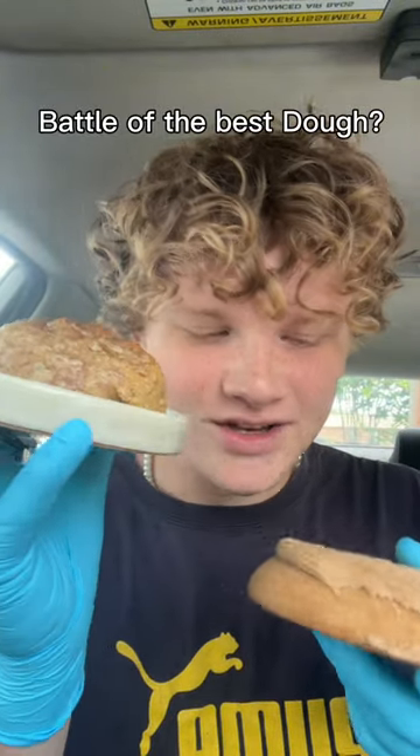I got two different cookies here. This one's flavored like donuts, like Krispy Kreme fried donut. And this one's tasted like a churro, kind of that cinnamon sugary churro. I'm gonna start with this churro cookie right here.